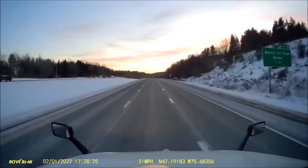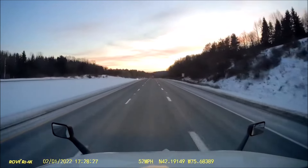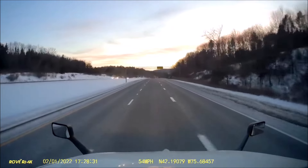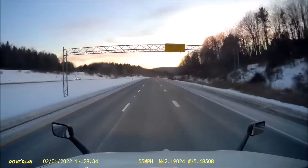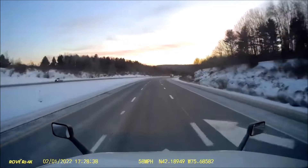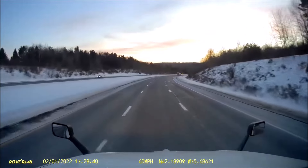Once past this area, I-88 snakes through the rural countryside dotted with many small farms and the occasional town, closely paralleling New York State Route 7, which was the original thoroughfare through this region before the interstate was built. The two roads travel together for 88's entire length and intersect many times.